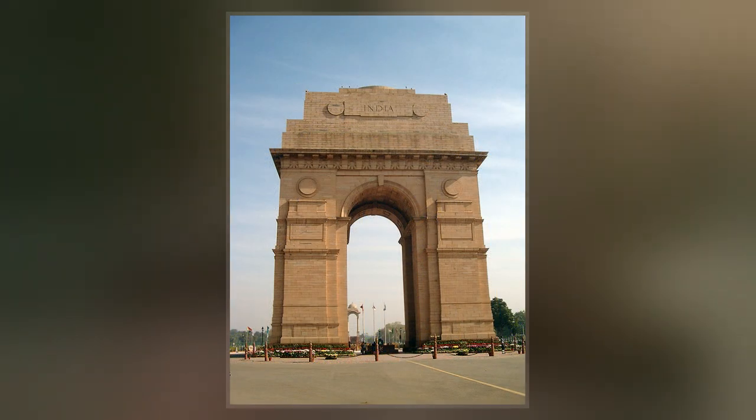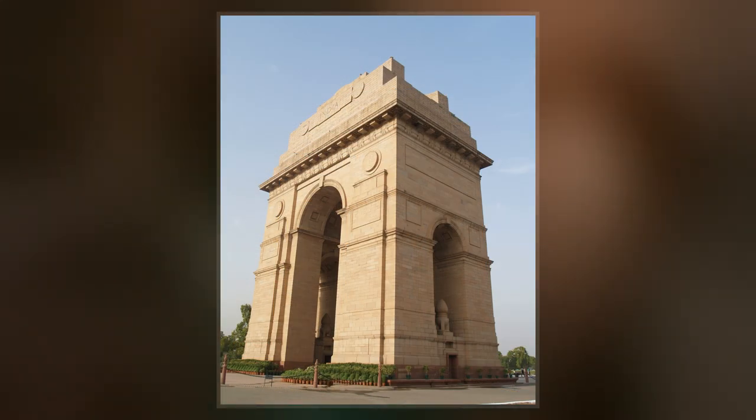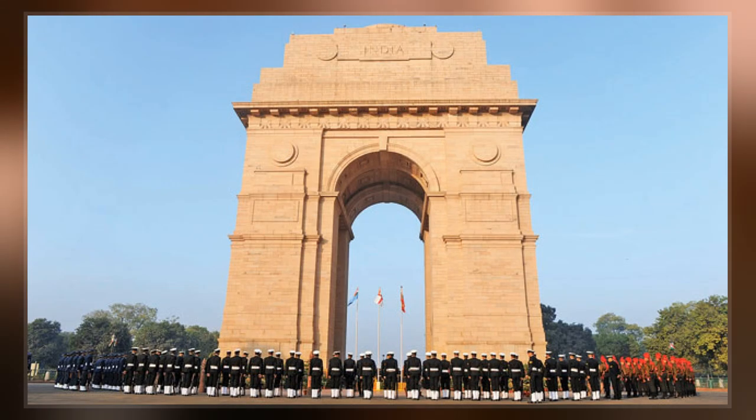The soldiers fell in France, Flanders, Mesopotamia, Persia, East Africa, Gallipoli, and elsewhere in the Near and Far East, as well as in the Third Anglo-Afghan War. 13,300 servicemen's names, including some soldiers and officers from the United Kingdom, are inscribed on the gate.